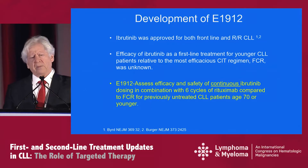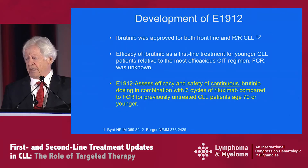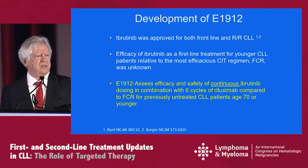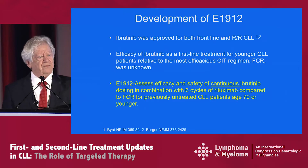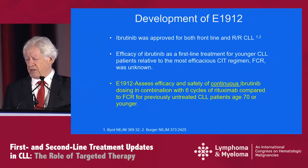The development of E1912 was focused around the fact that ibrutinib was increasingly being used for frontline and relapse refractory settings. But the efficacy of ibrutinib as a first-line treatment for young patients relative to the most efficacious CIT regimen was unknown. So E1912 basically assessed the efficacy and safety of continuous ibrutinib dosing in combination with cycles of rituximab compared to FCR for patients under the age of 70.